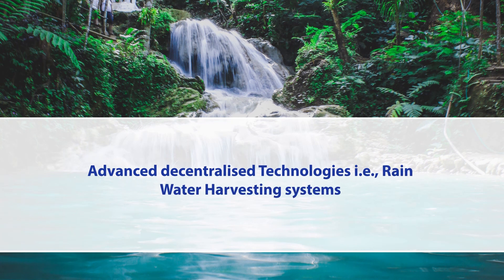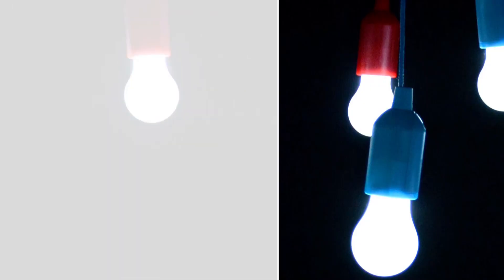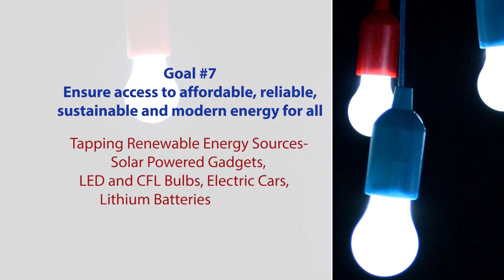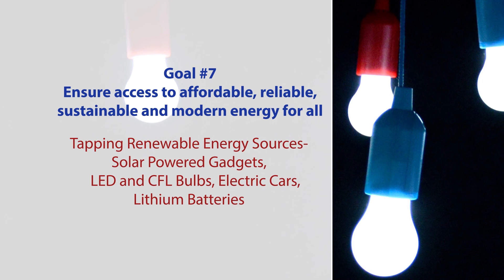Advanced decentralized technologies such as rainwater harvesting systems can be put in place locally by small communities like a resident welfare association, a college, a school, or any government setup or small building owned by a society. Goal number seven is to ensure access to affordable, reliable, sustainable, and modern energy for all — achieved by tapping renewable energy sources, solar-powered gadgets, LEDs, CFL bulbs, electric cars, and lithium batteries.